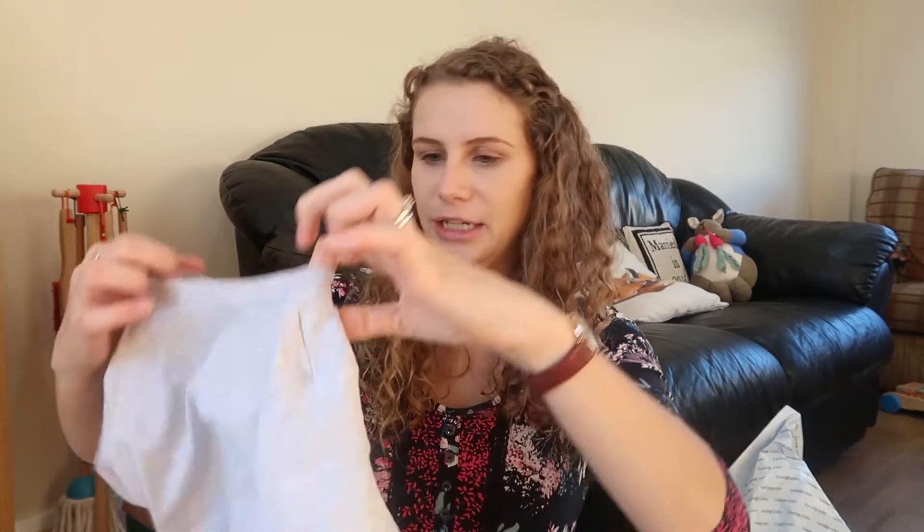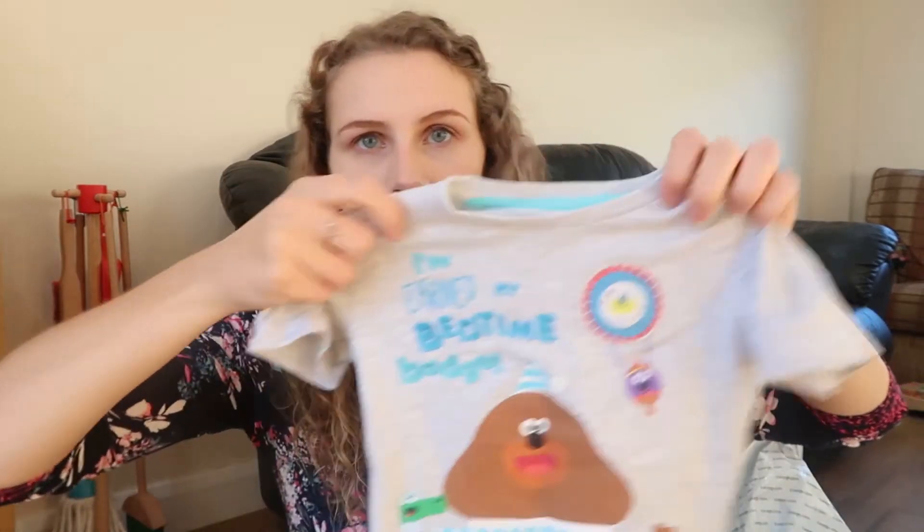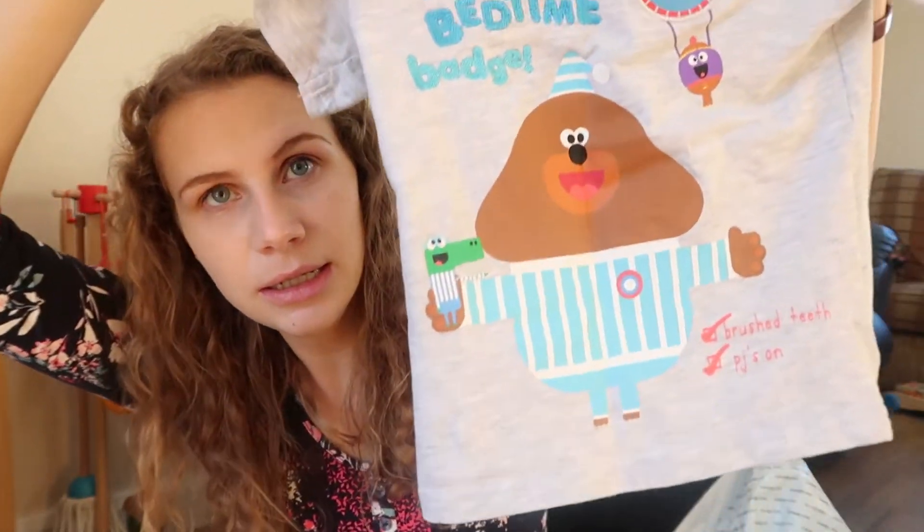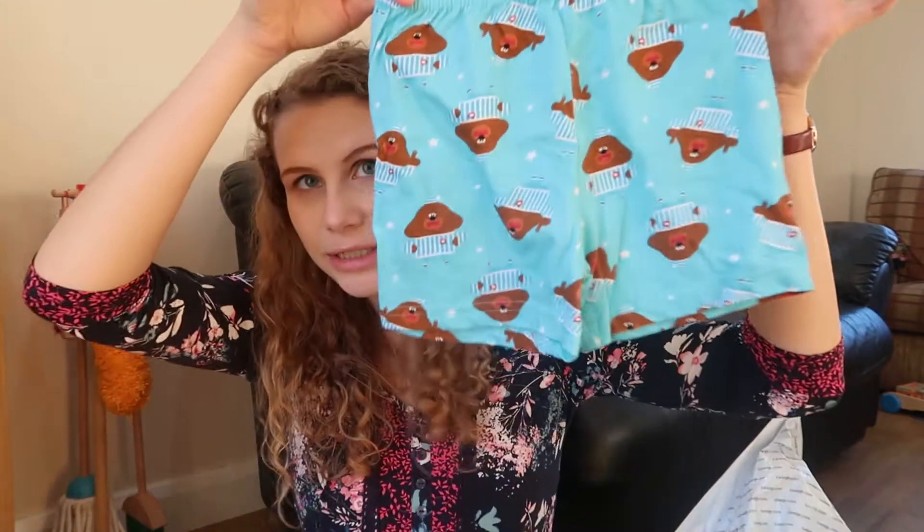My aunt also got him this little pajama set. I've already washed it — it says 'I've earned my bedtime badge' with a little bear and comes with matching stretchy shorts. These are a little bit too big for Samuel but he's going to grow into it.